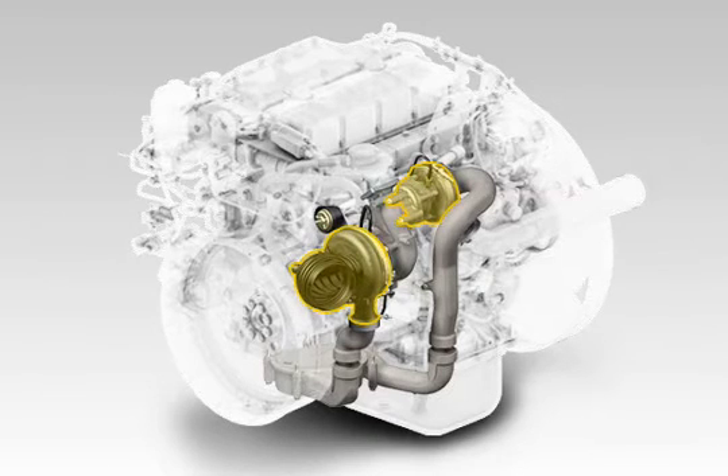Two-stage turbocharging allows for the optimum engine calibration in terms of performance characteristics and exhaust emissions.